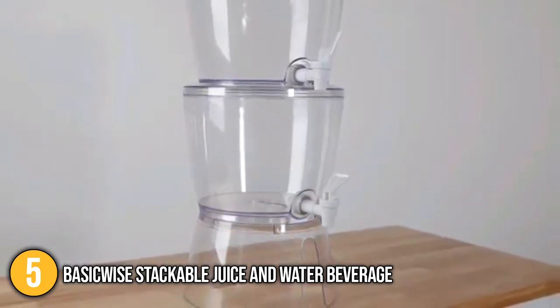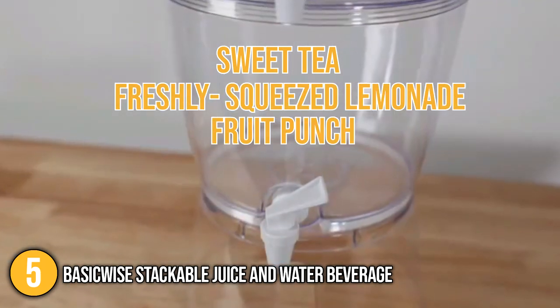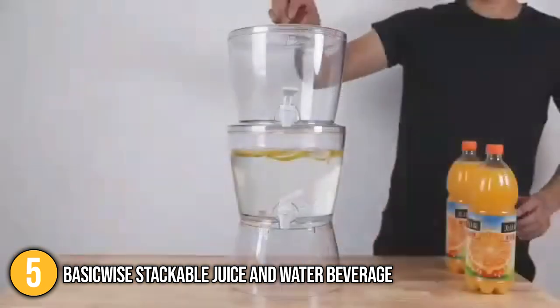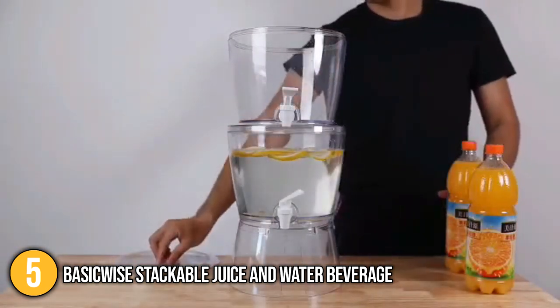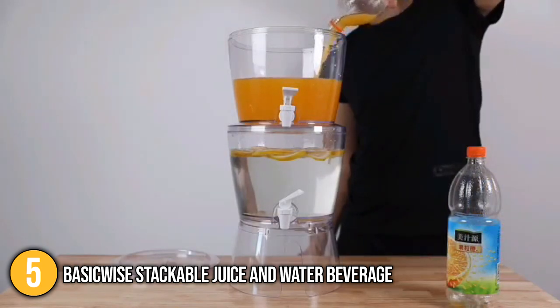The BasicWise Stackable Dispenser is perfect for beverages like sweet tea, freshly squeezed lemonade, fruit punch, and ice water. When we tested the beverage dispenser, we found its spigot to be brilliantly designed to prevent leaks in between servings. It also has a wide opening that makes it easy to refill and clean.